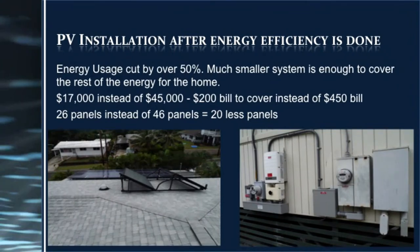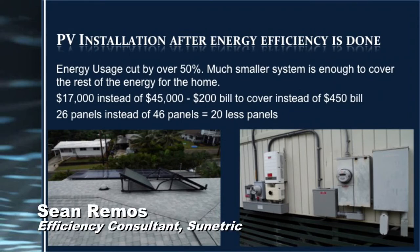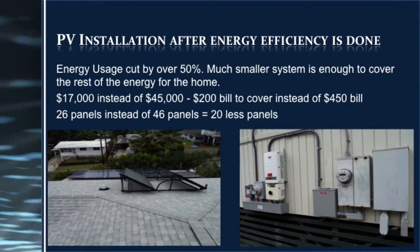By cutting our energy usage by over 50%, we can now have a much smaller PV system to cover the rest. Instead of spending over $45,000, we were able to reduce the system cost down to $17,000. Instead of covering a $450 bill, we're only having to cover a $200 bill, and I was able to cut 20 panels off my system. That reduced the footprint on the roof, made it fit in a much smaller area, and we achieved the goal of maximum offset — lowering the bill down to about $18.36 from Hawaiian Electric when we first turned it on.